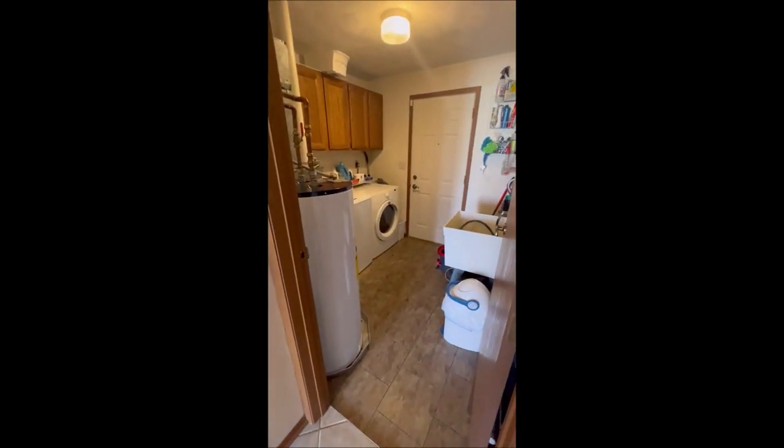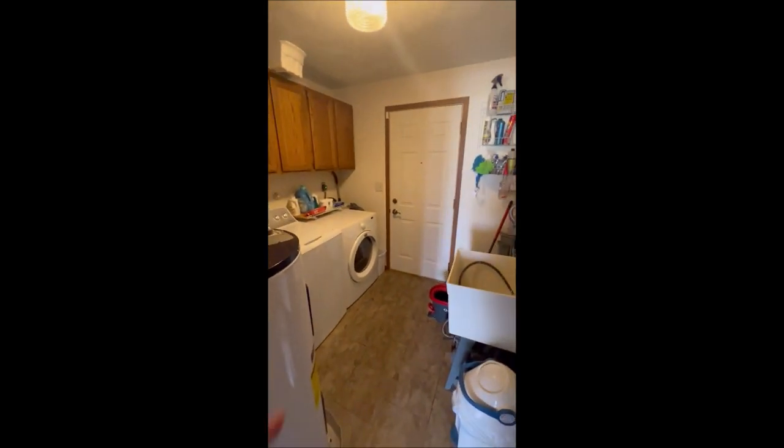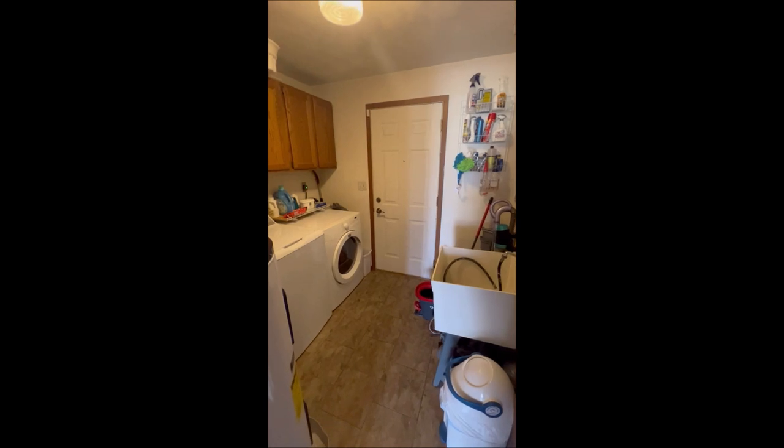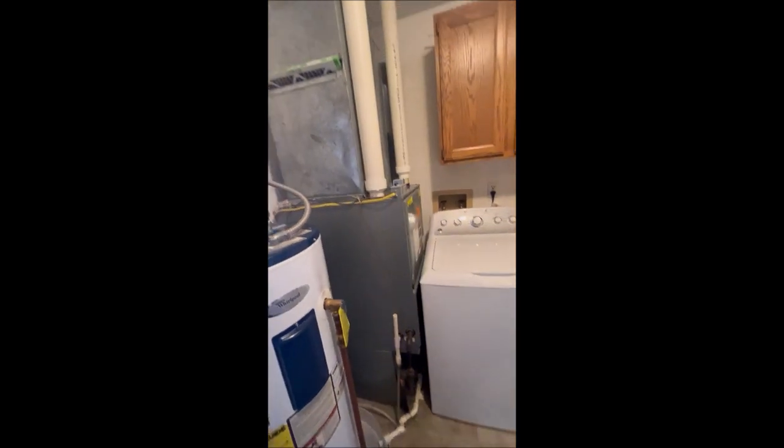Making our way back towards the foyer here. That's going to be a cloak closet. Right in here is the laundry and mechanical room — they are taking the washer and dryer with them. That door will take you right out the back as well. There's an updated electric panel, water heater, and high efficiency furnace.